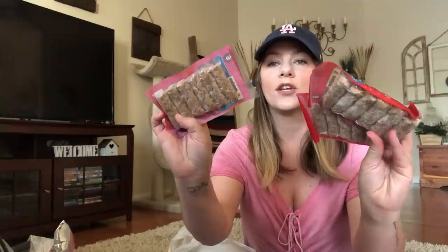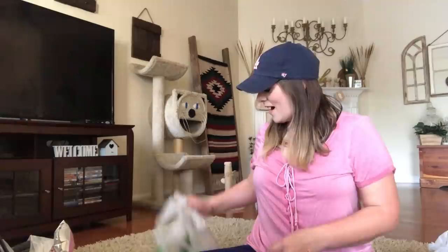I got the Jimmy Dean's original sausage links — these are still frozen. I got three of those. It's a good deal: you get six sausages for a dollar and it's Jimmy Dean. Can't go wrong with some Jimmy Dean.